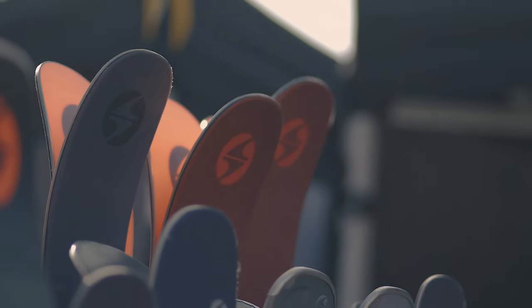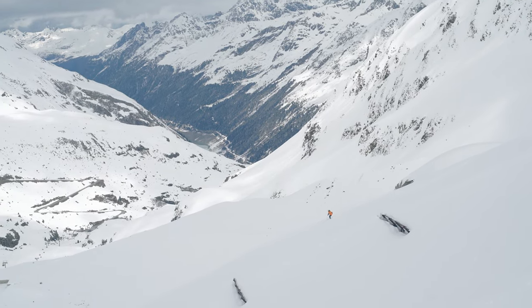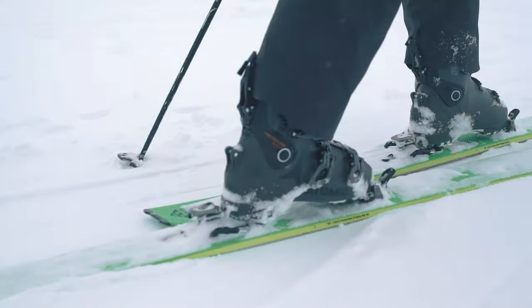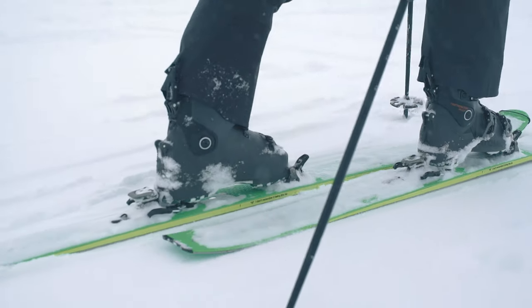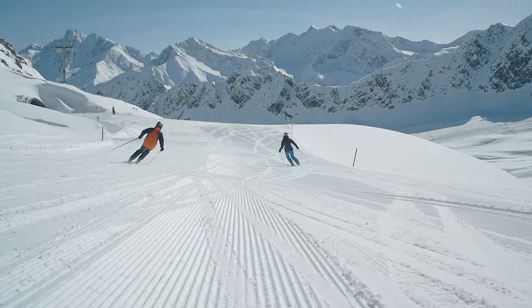Later on in the season we bring staff out to Austria, where they test all the skis we've decided to carry in the range. This means we can make sure we've made all the correct decisions, but it also means that when you come into any of our stores, the staff there can give you personal advice — they know exactly how the skis perform because they've been on them.